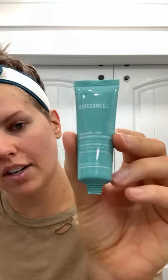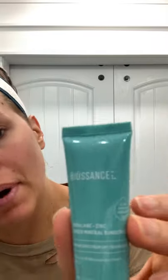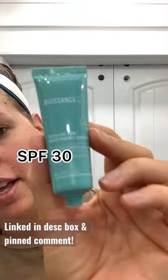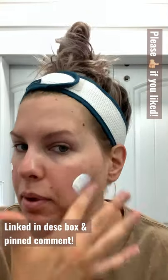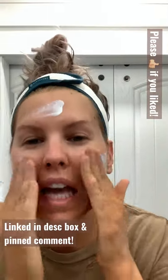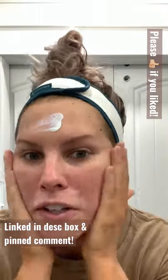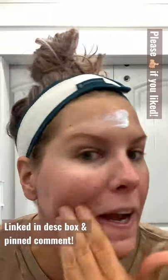Sunscreen Sunday — this is actually going to be a first impression. I never use this Bio Sans Squalane and Zinc Sheer Mineral Sunscreen. It almost feels kind of like a chemical sunscreen, to be totally honest. Let's see how it blends out. It doesn't smell like sunscreen — I'm like, wow, look at this you guys.